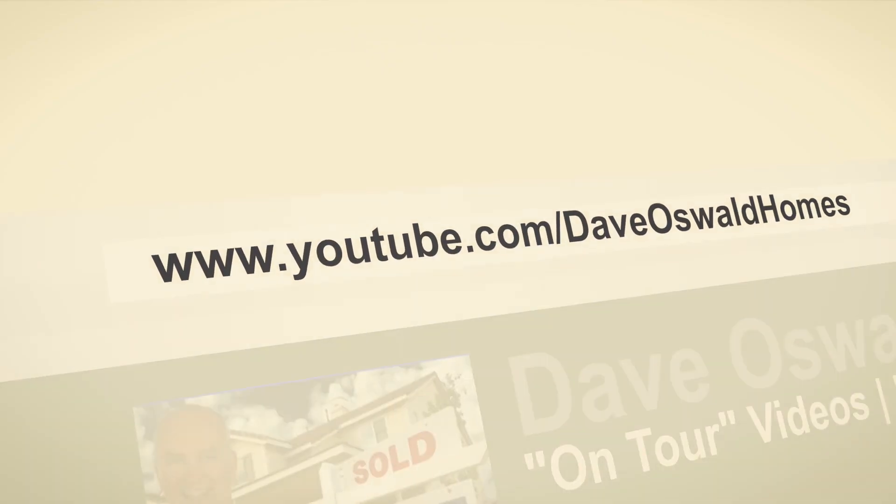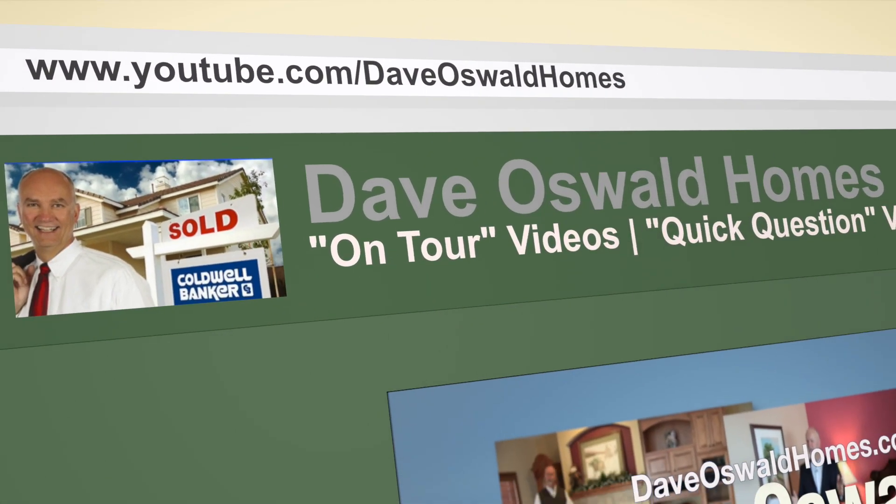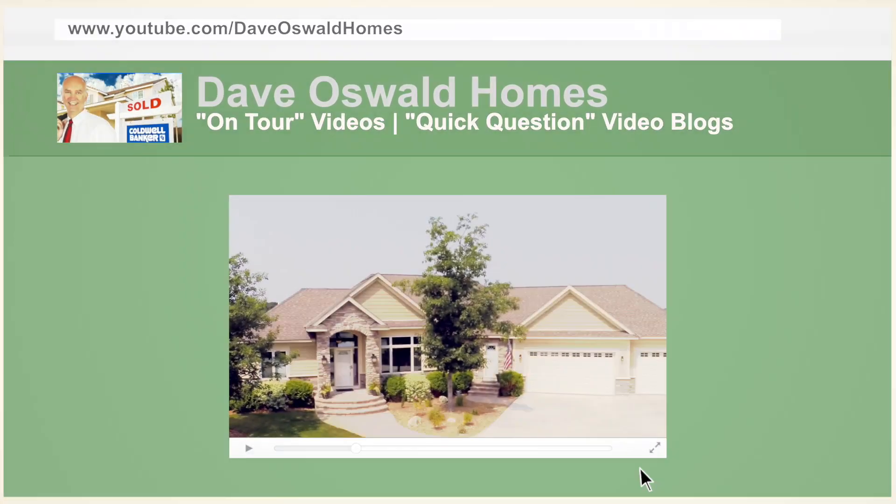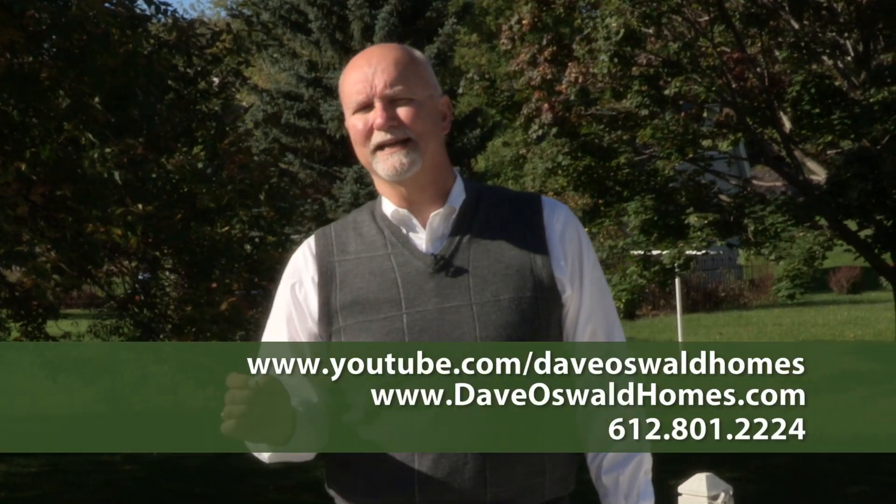You can see all my On Tour videos at my YouTube channel, youtube.com/DaveOswaldHomes. While you're there, check out my Quick Question blog where I try to answer questions about home buying, home selling, and home maintenance. If you'd like details about this home, or any of the homes I have listed, or anything on the MLS, just go to my website, DaveOswaldHomes.com.